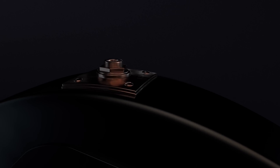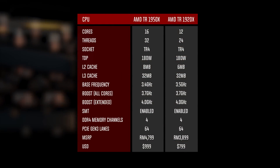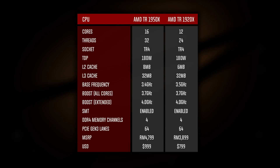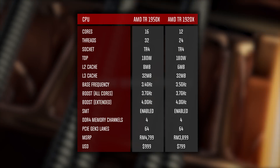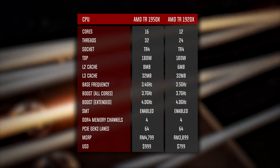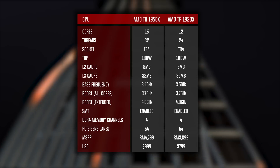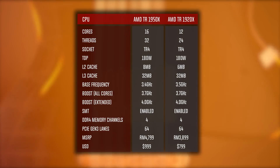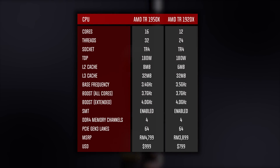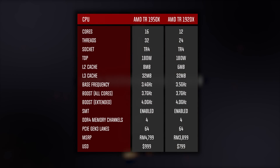The 1950X has 4 more cores and 8 more threads. It also has 2 megabytes more of L2 cache and a slightly faster base frequency. Other than that, they are pretty much identical — both have a 180-watt TDP, 32 megabytes of L3 cache, the same all-cores boost frequency of 3.7 GHz, an extended boost frequency of 4 GHz, and AMD's SMT enabled.